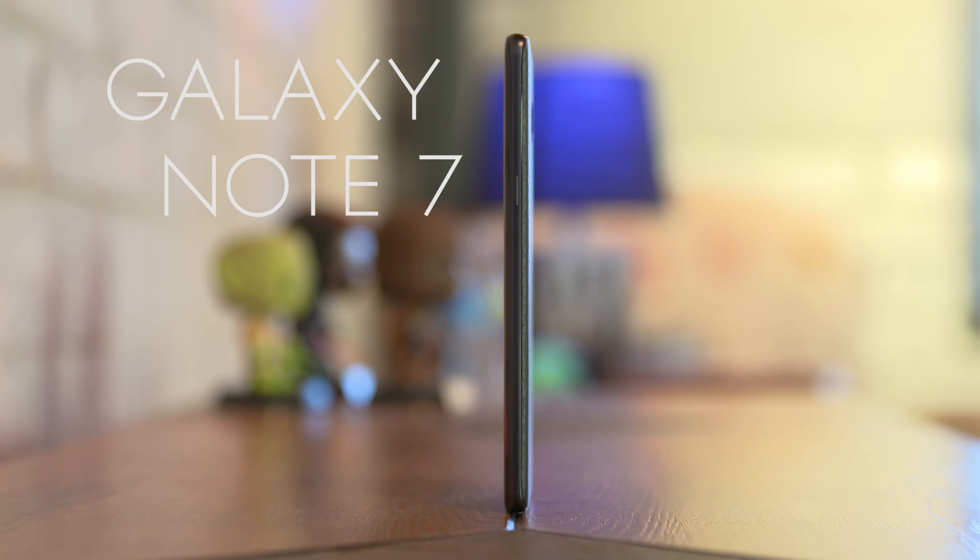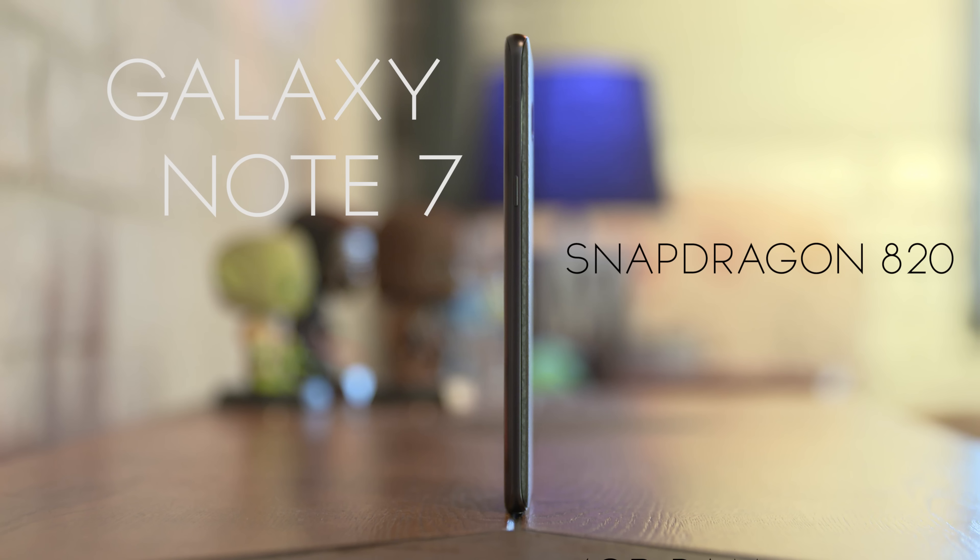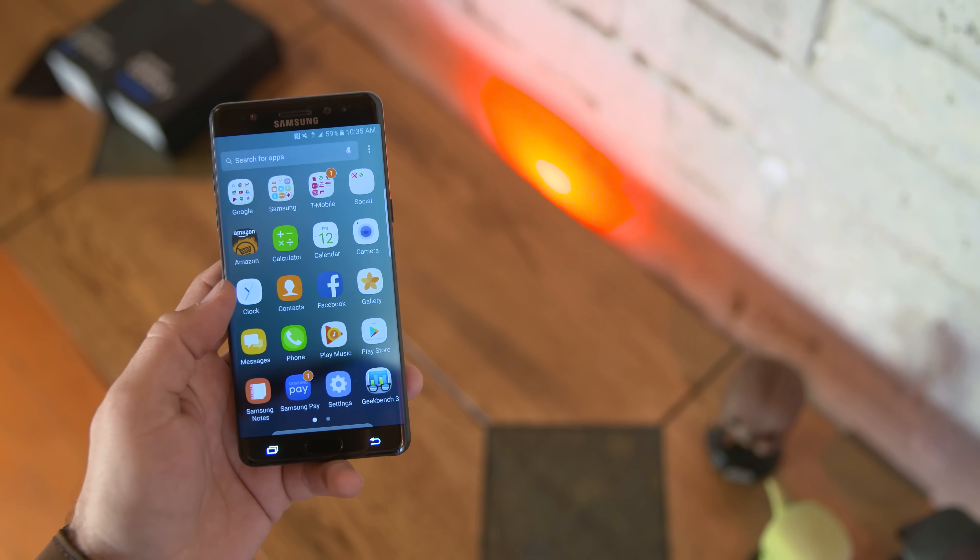Starting out with specifications, the Galaxy Note 7 packs a Snapdragon 820 processor, 4GB of RAM, a 3500mAh battery, and 64GB of storage with microSD card expansion up to 256GB.